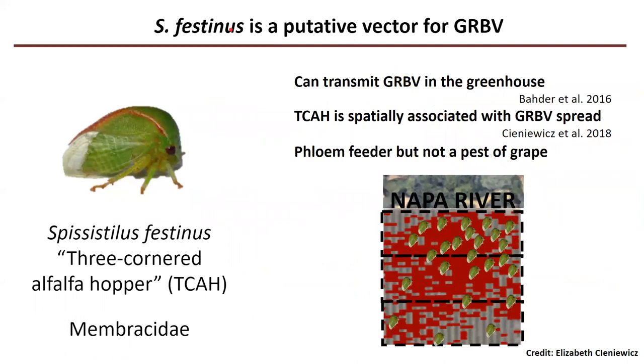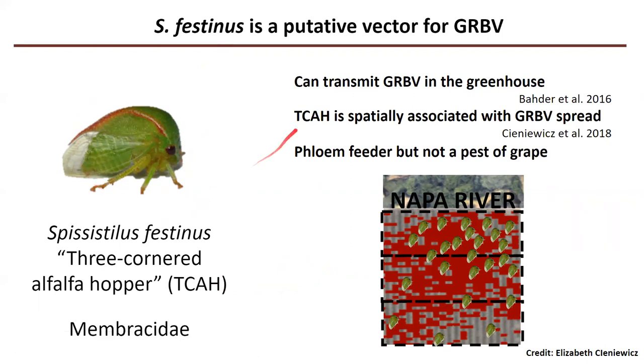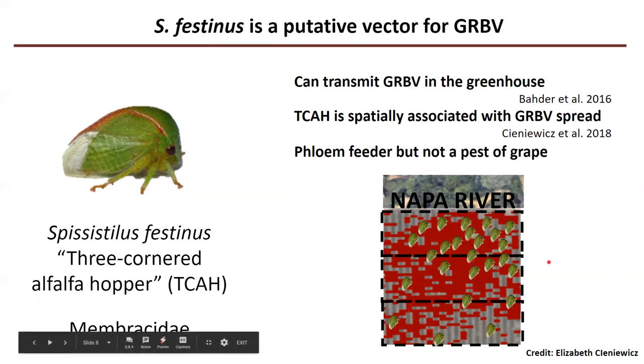The vector that has been put forward is Spasistilus festinus, the three-cornered alfalfa hopper — I'll refer to it as TCAH from here on out. TCAH is a membracid or tree hopper, and there's been one study by Bader et al. 2016 that showed that grapevine red blotch virus can be transmitted by TCAH in a greenhouse setting. TCAH has also been shown by another graduate student in our lab to be spatially associated in a vineyard in Napa Valley, California. We can see that when we put out sticky cards to capture insects in the field, they're distributed in a very similar spatial pattern to the way the virus is spreading over a few years.